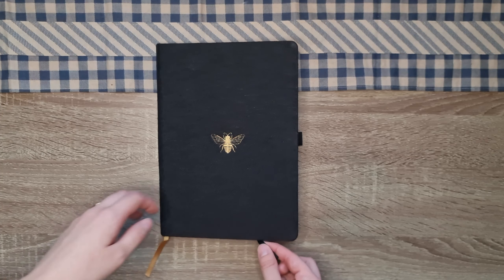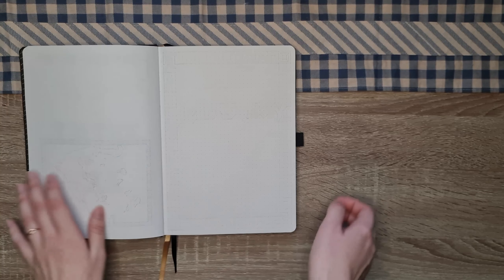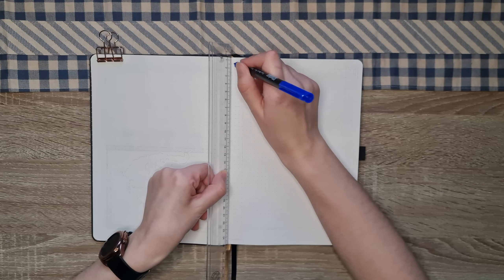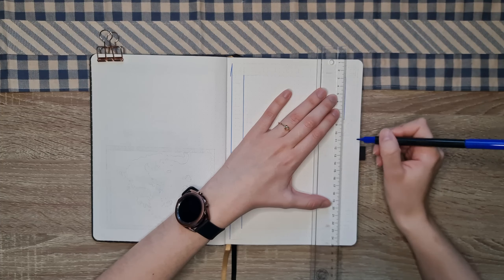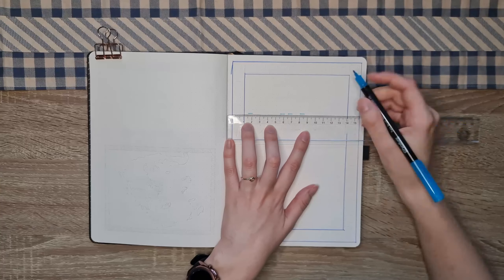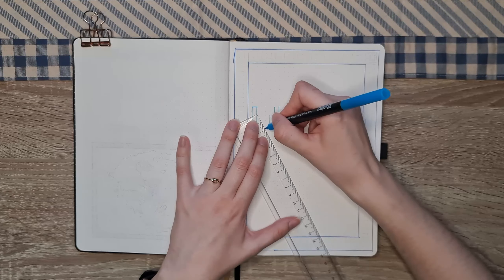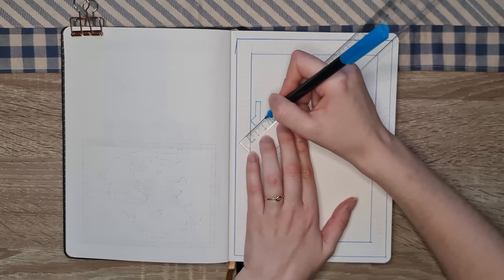Hello everyone and welcome or welcome back to my channel. Today I'm so happy to show you my January 2024 bullet journal setup. This month was very interesting and it took me a while to come up with a theme, but I like the idea I have for it. Generally I decided to try to stick to a theme during the whole year of 2024 — hopefully this will work out but we'll see. Every single month of 2024 we are going to be traveling to a different timeline, to a different culture and exploring different patterns and designs.